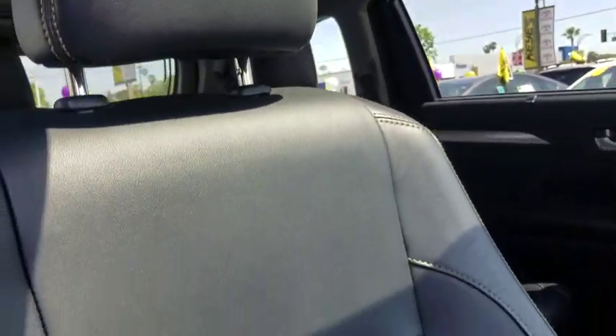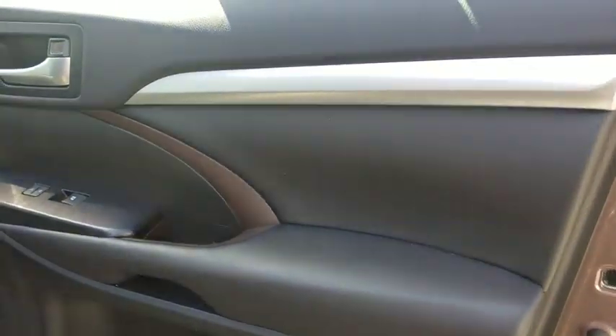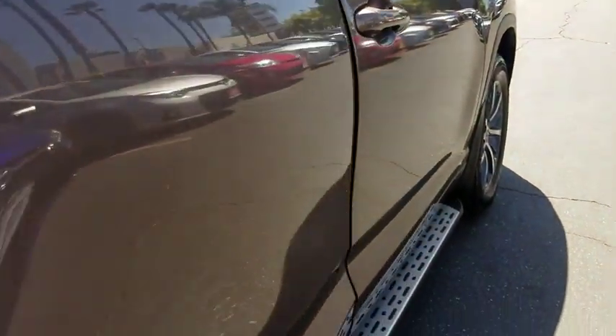Keyless entry, lane departure warning, steering wheel audio controls, stability control, navigation system, backup camera, power liftgate, leather wrapped steering wheel, Bluetooth.